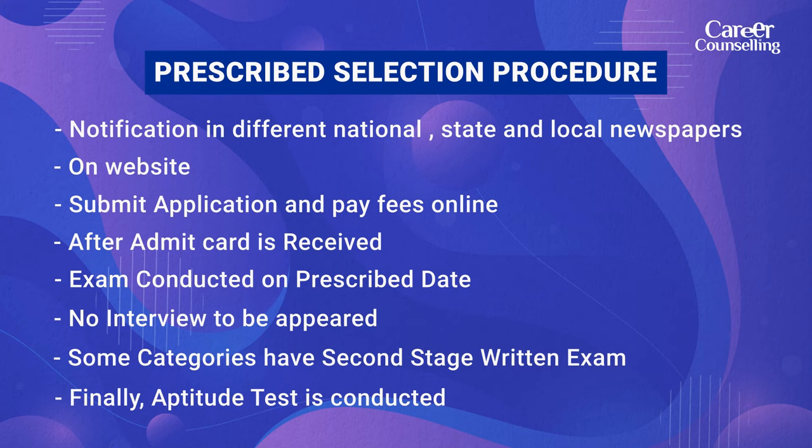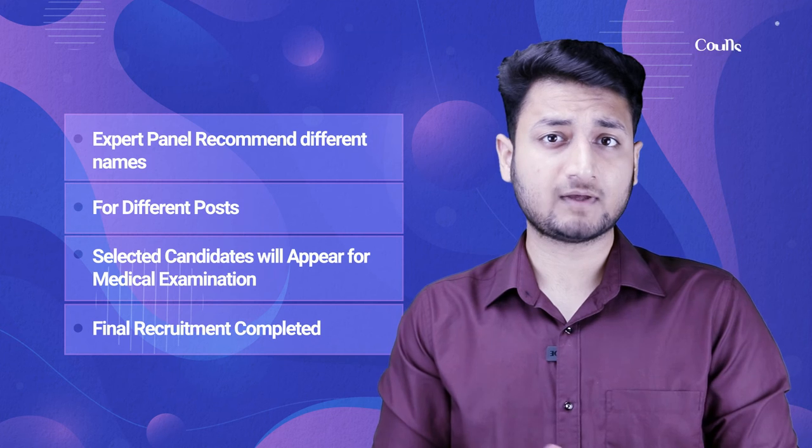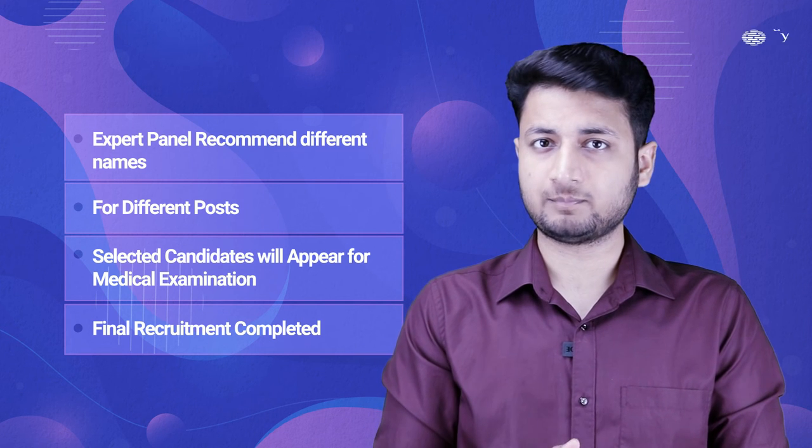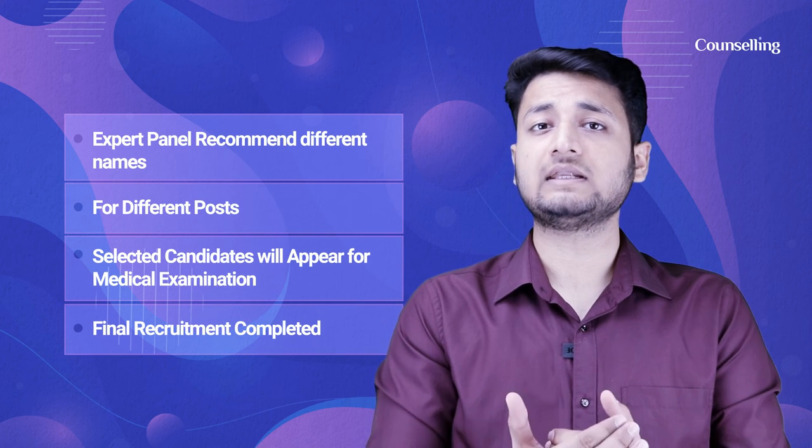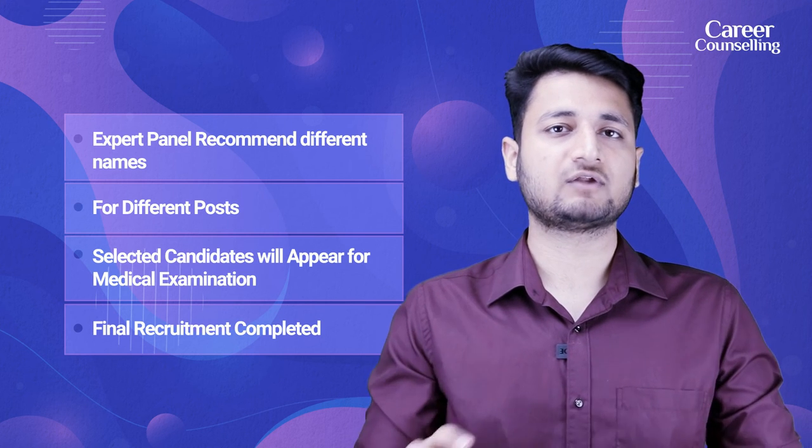After this entire process is complete, your original documents will be submitted and your selection will be completed on merit basis. For different exam vacancies, an expert panel recommends certain names, their medical examination is conducted, and with that the final recruitment is completed. So that was a quick video related to RRB Ajmer.